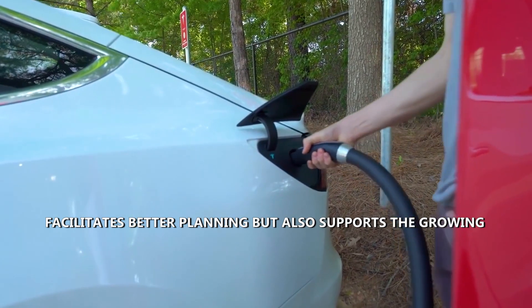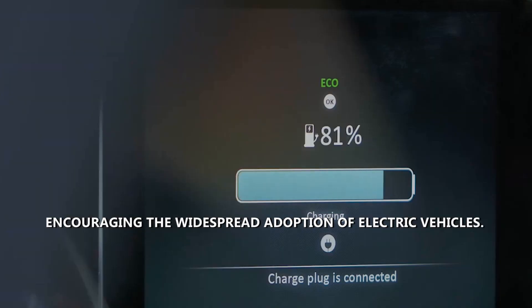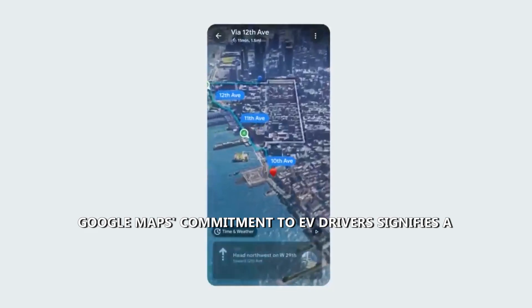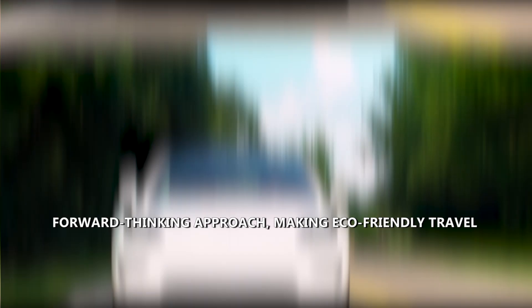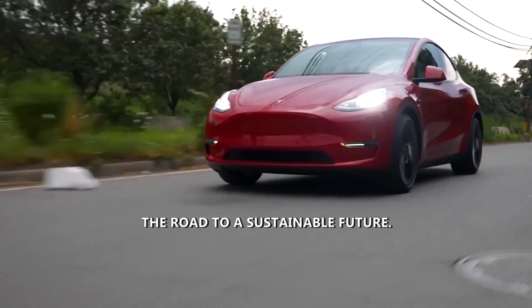The expanded information not only facilitates better planning, but also supports the growing community of environmentally conscious drivers, encouraging the widespread adoption of electric vehicles. Google Maps' commitment to EV drivers signifies a forward-thinking approach, making eco-friendly travel more accessible and convenient for everyone on the road to a sustainable future.